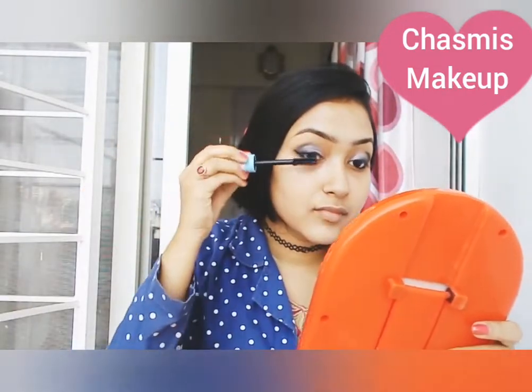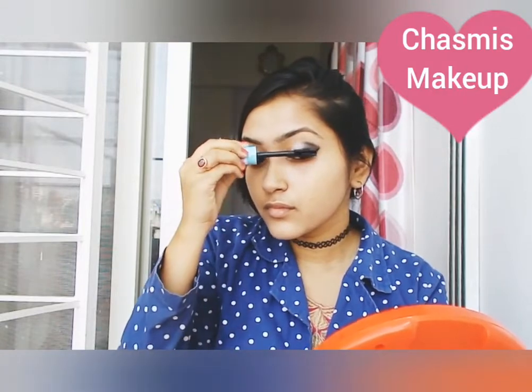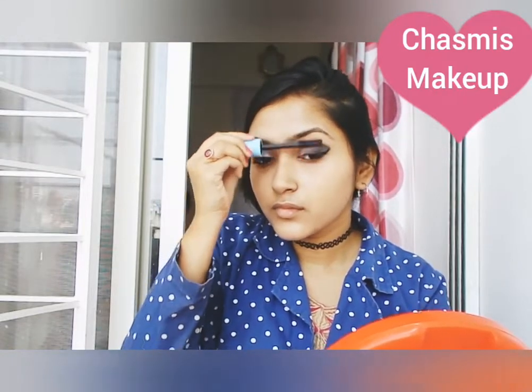Then I am applying eyeliner — drawing a wing liner — and then applying mascara. Because my specs are very big, you can see the lashes very well, so it will look very beautiful.